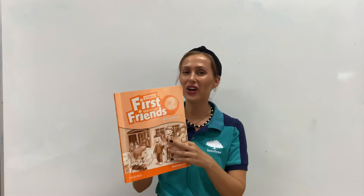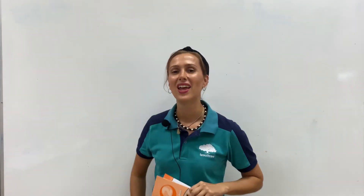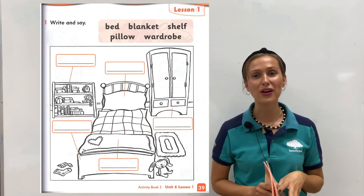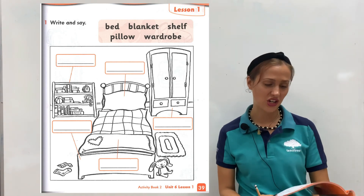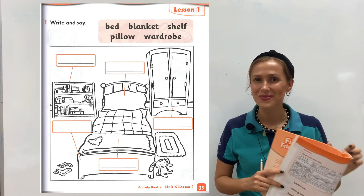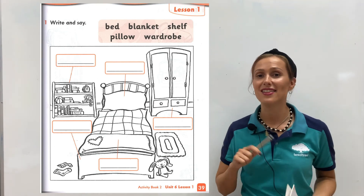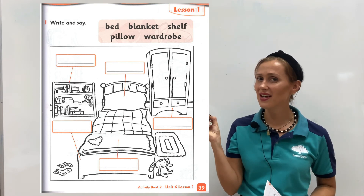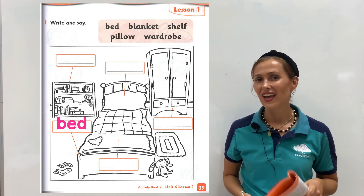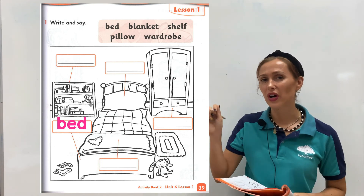Okay K3, after our review I think you are ready for your workbook. Please get your pencil and workbook ready. If you are ready, open your book on page number 39. You see a big picture of my room. Now let's have a look — where are all the items? Do you see the bed? Yes, this is the bed. Now it is time to get your pencil ready and write. I think you can match all the items — please write the words in the correct boxes.